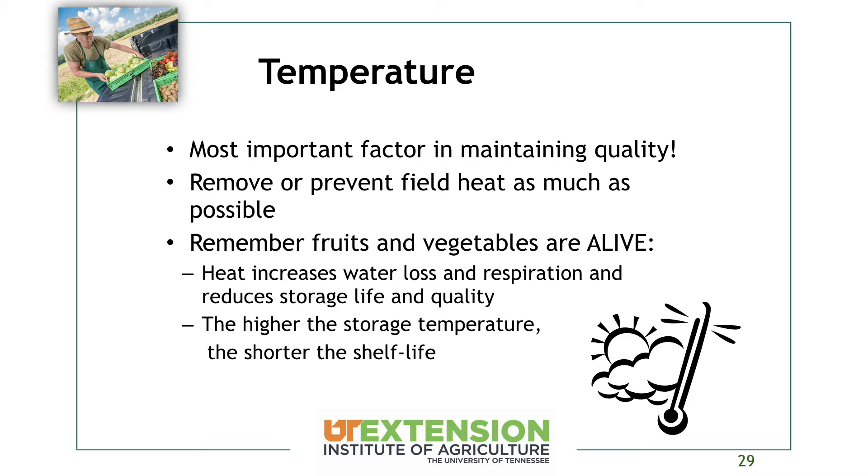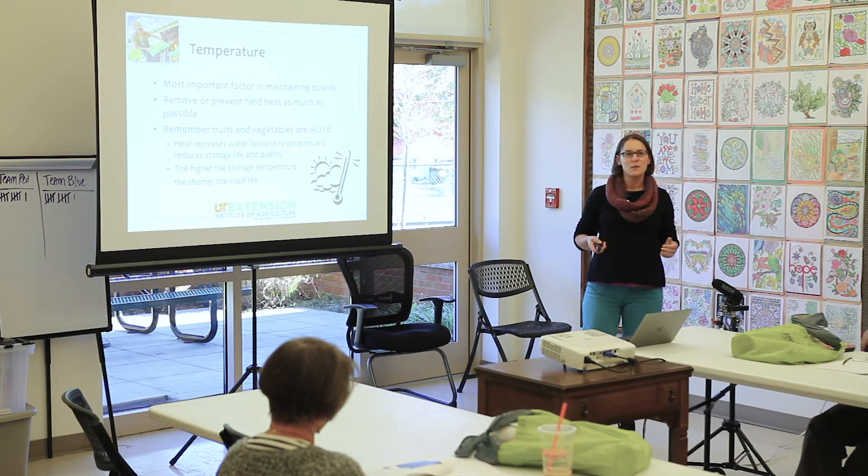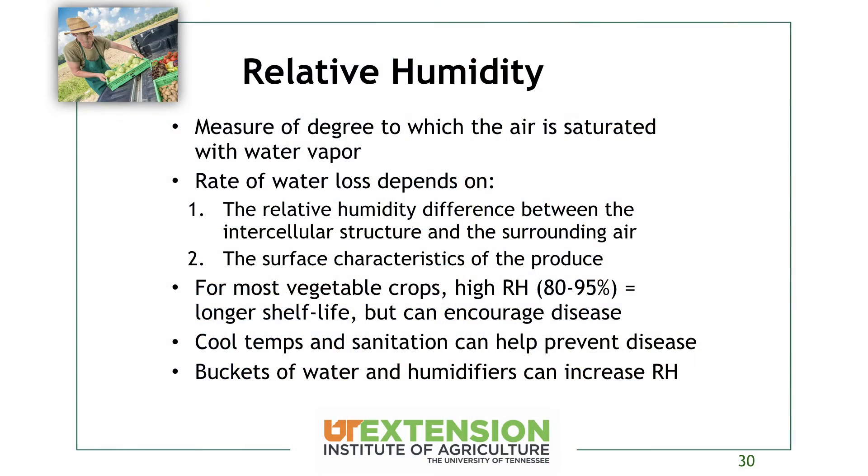Temperature is the most important factor in maintaining quality throughout the time you have that product. Getting the crop into a cooler as soon as you harvest is great for keeping quality high, and you want to remove or prevent it from building up field heat — which is another reason to harvest in the morning when field heat hasn't built up yet. Fruits and vegetables are alive, so heat increases water loss and respiration, just like when you're on a treadmill. The higher the storage temperature, the shorter your shelf life is going to be.